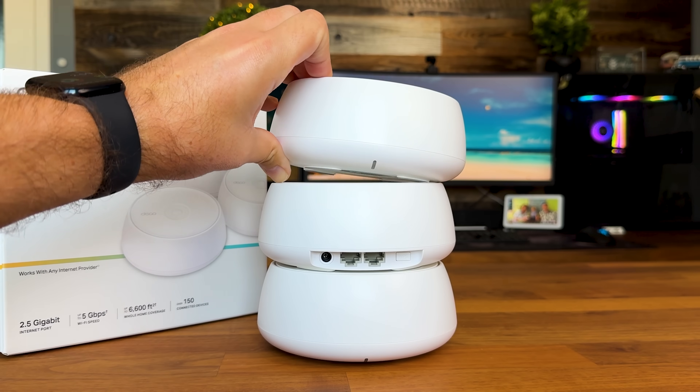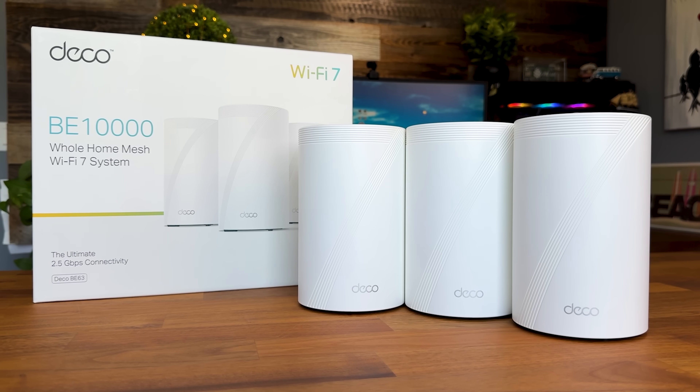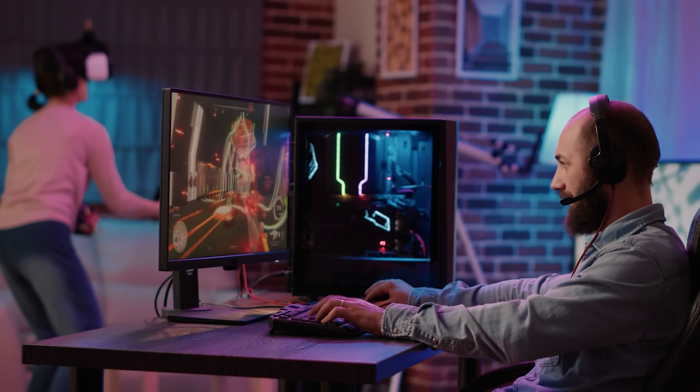So how do you choose? Let's break it down simply. Choose the BE25 if you live in an apartment or small house, have a budget under $300, and want to experience Wi-Fi 7 without overspending — this is the smart entry point. Choose the BE63 if you're a typical family with heavy internet usage, want the best bang for your buck, and have a multi-gig internet plan. This hits the sweet spot for most people.